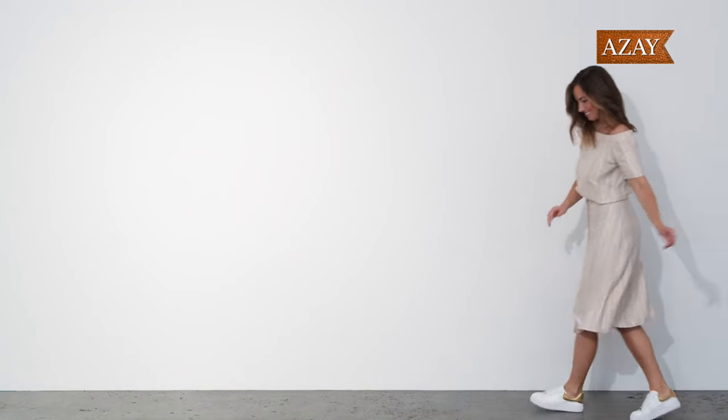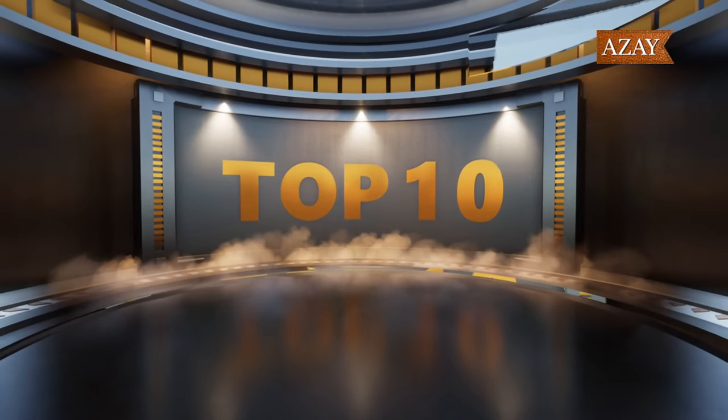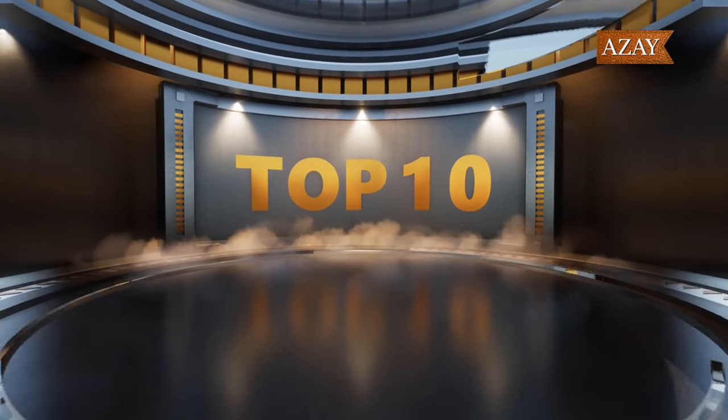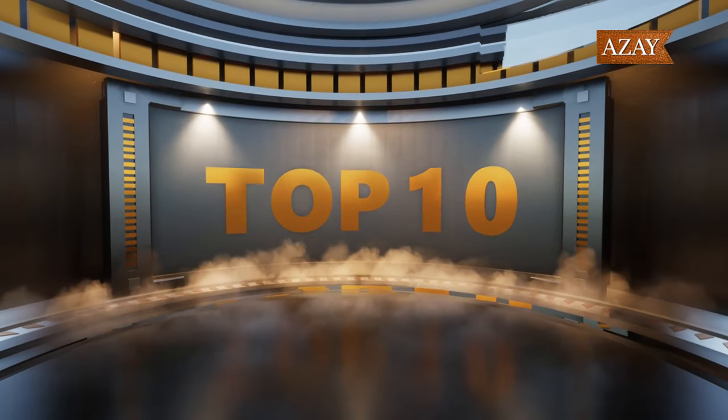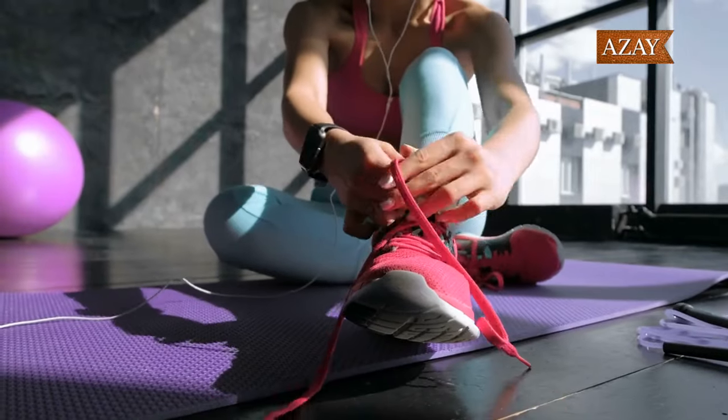Hey sneaker enthusiasts! Welcome back to our channel. Today we've got something special for you — a deep dive into the 10 best white sneakers of 2024 that are going to elevate your style game this summer. Before we jump in, make sure to hit that subscribe button and ring the notification bell so you never miss out on our exciting fashion content. Let's get started!